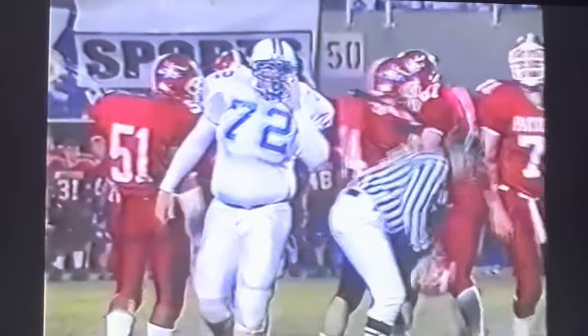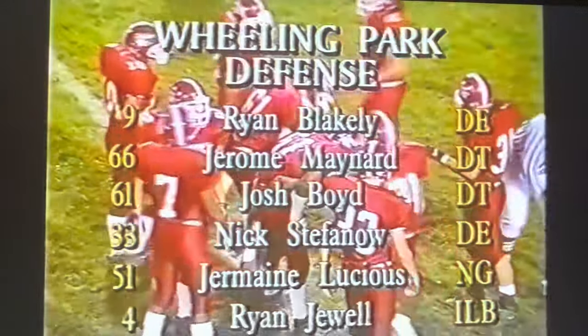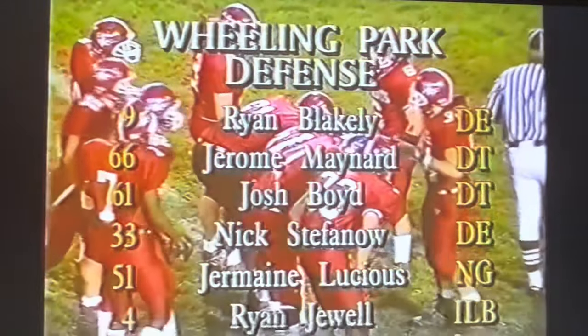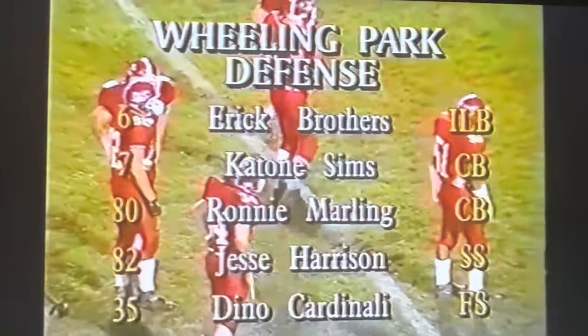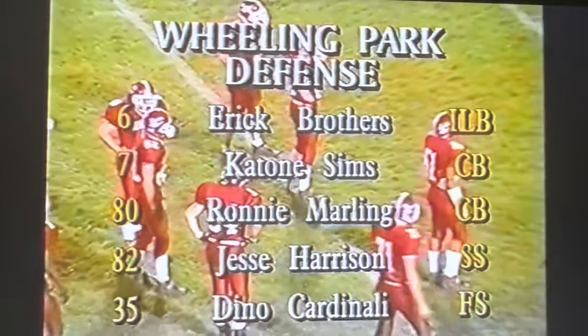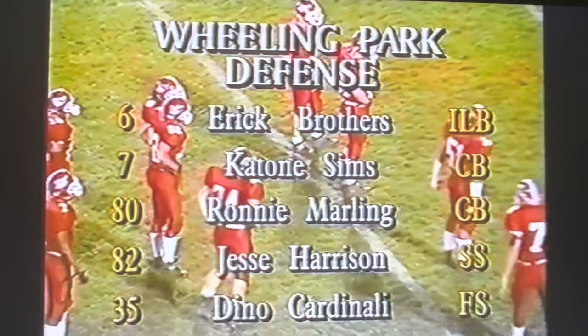Let's look at the Patriots' defense setup for this one tonight. At one end, Jerome Maynard, John Boyd. Ryan Gould, one of the inside backers. Other backers: Eric Brothers. The corners are Sims and Marlin. The deep backs are Harrison and Dino Cardinelli.